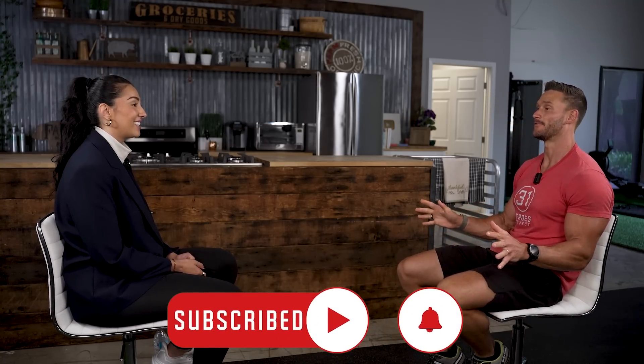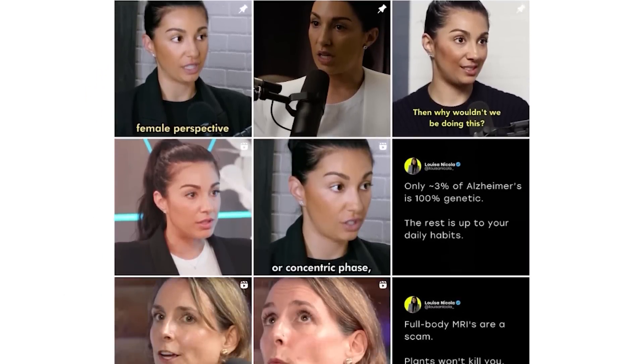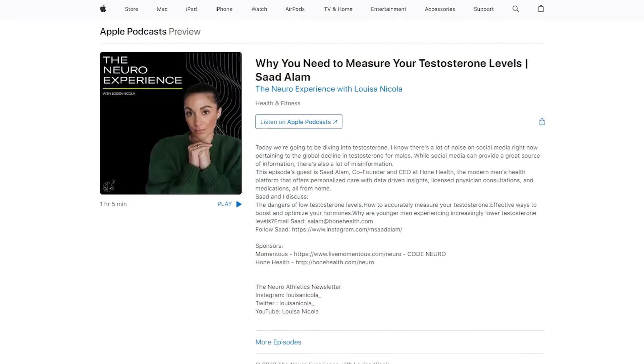So we've got 10 rapid-fire ways to improve brain performance. You can find Louisa on Instagram at Louisa Nicola, or listen to her podcast, The Neuro Experience.